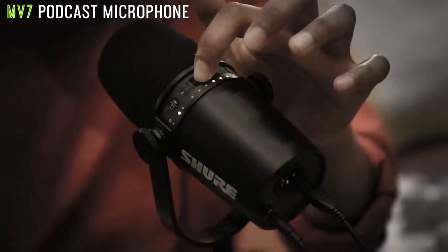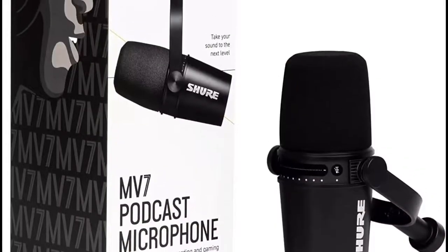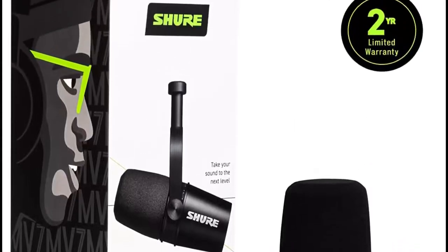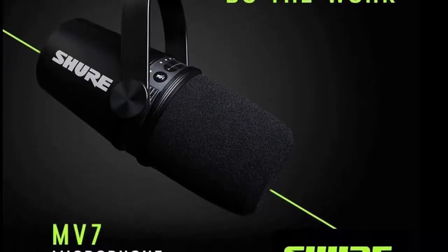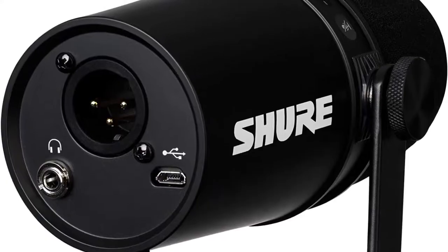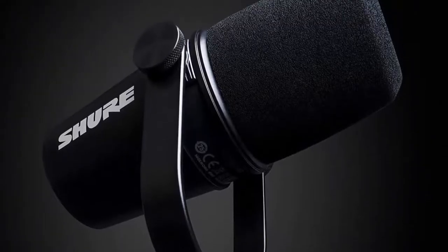We found it to be equally at home being taken out with a laptop as a portable rig as it was taking center stage in our home studio environment connected to a PC. When you factor in compatibility with Shure's excellent MOTIV app, which helps add some professional sheen to your recordings in real-time, you've got a package which is pretty hard to beat. You'll pay a little more for this level of quality and functionality, but this investment will deliver more long-term performance.